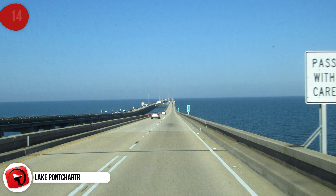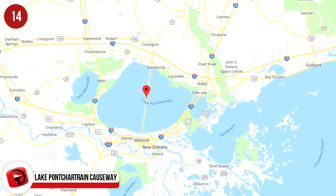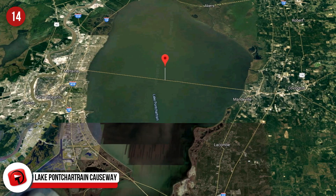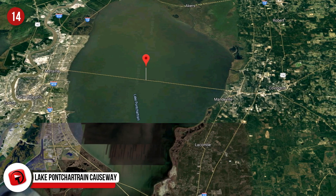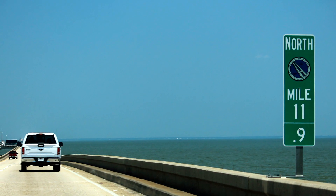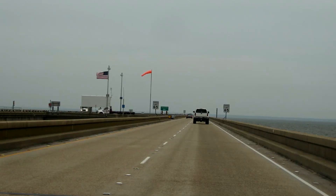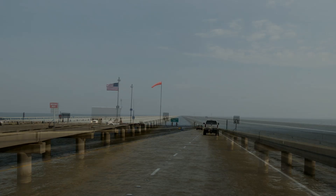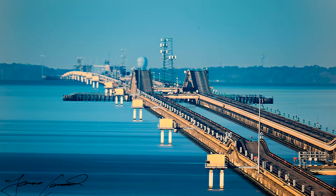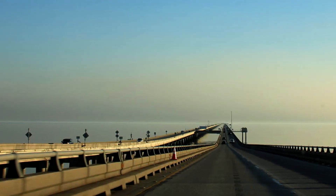Lake Pontchartrain Causeway, Louisiana, USA. The causeway over Lake Pontchartrain was knocked to second place as the longest bridge by the Danyang Kunshan Grand Bridge, but is still the longest bridge over water in one stretch. It reaches 24 miles or 38 kilometers over Lake Pontchartrain in Louisiana. In the middle, for 8 miles, you can't see land at all. It is a fixed link bridge composed of two parallel bridges carrying four lanes of motor traffic. It was completed in 1969 at a cost of $30 million, and crossing it by foot would literally be a marathon.